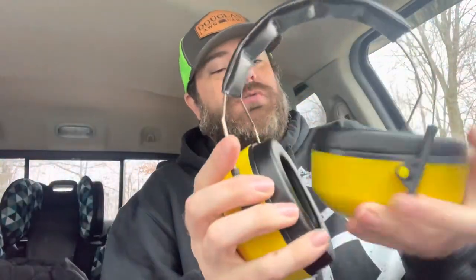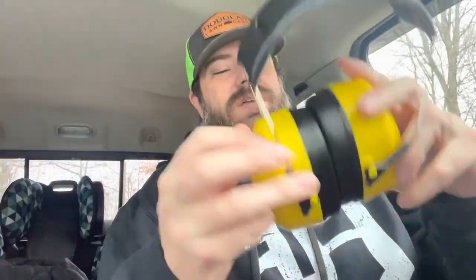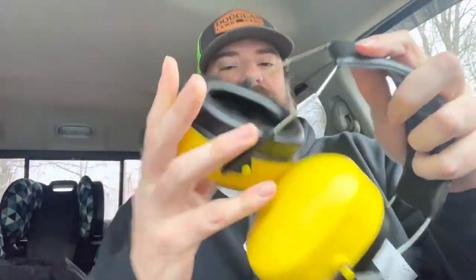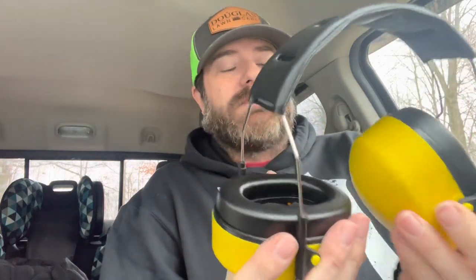They say these headphones have an ergonomic design. I wouldn't say they're any more ergonomic than any other headphone I've ever owned. Yes, these do flip — they do a 360. You can push them in and store them flat. But really, not that much more ergonomically designed than any other headphone that I have.